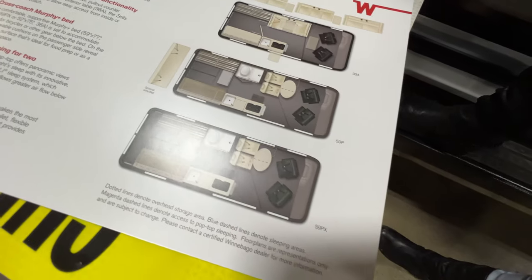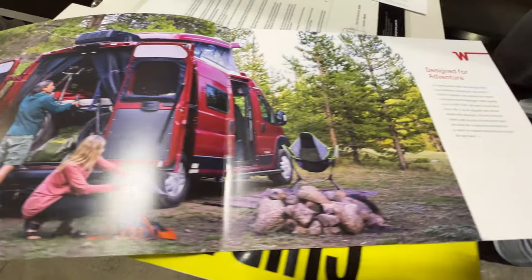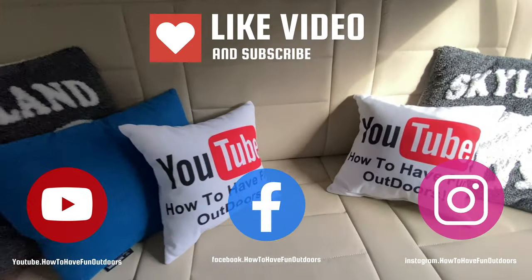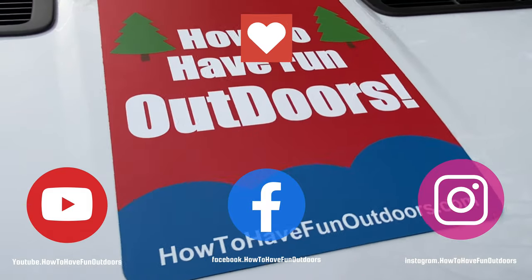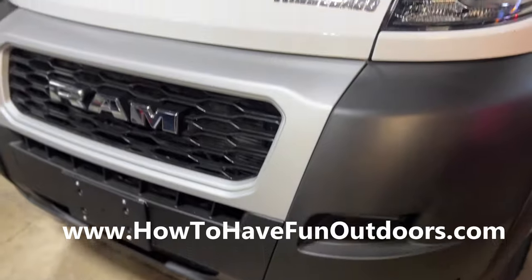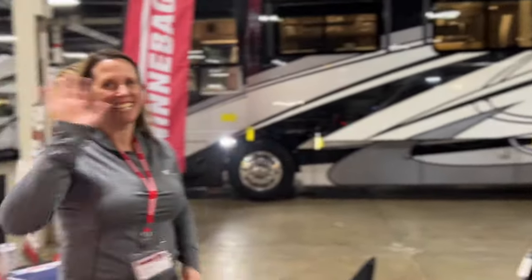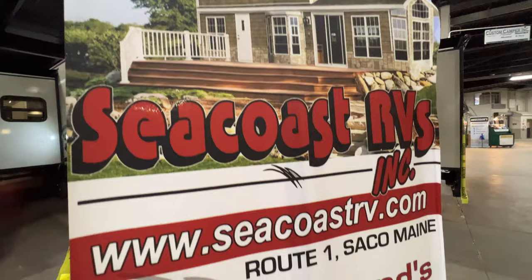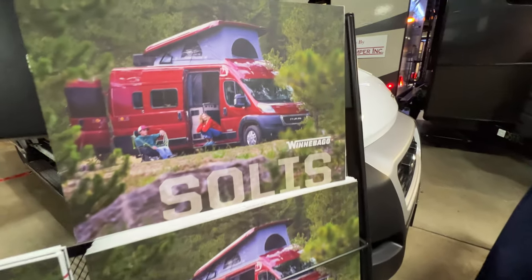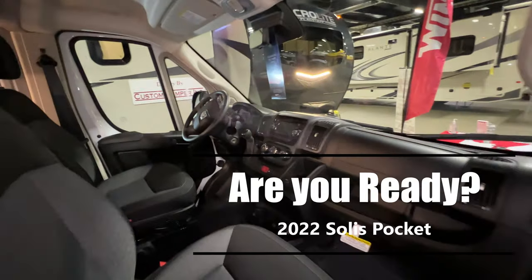I have a great video for you today on how to have fun outdoors. Big shout out to Seacoast RV and Kendra who helped us walk through this brand new 2022 Winnebago Solus Pocket Class B camper van, under 18 feet. It is amazing — you're going to love this little Class B. It is a great product and we think you're going to love it, so let's go ahead and get started and check out this brand new camper van from Winnebago.